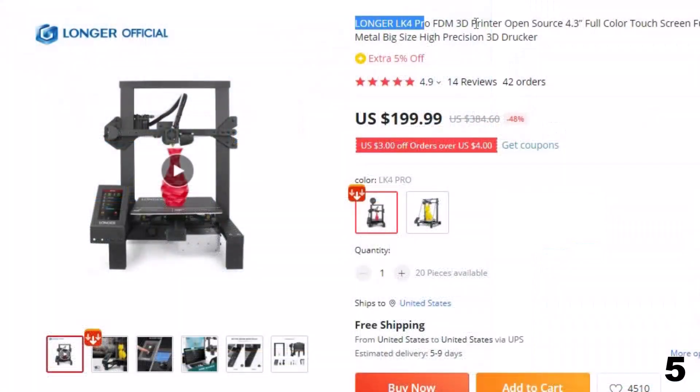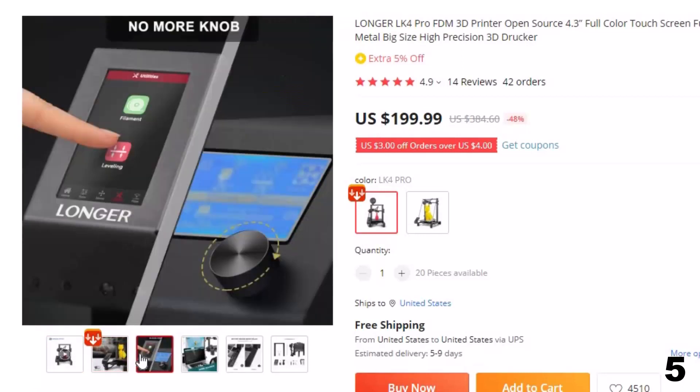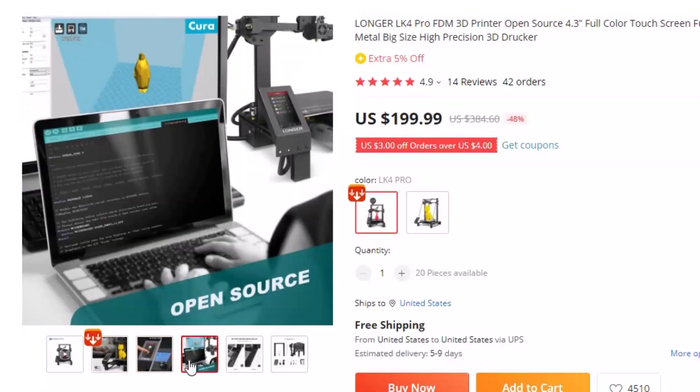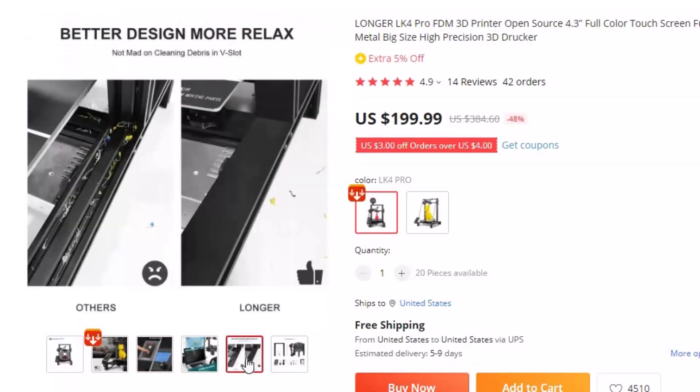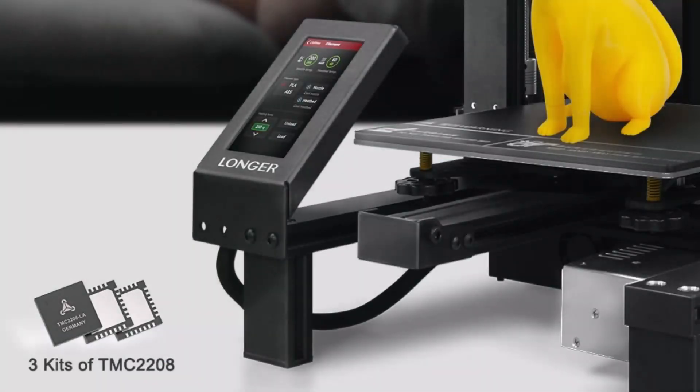Number 5: Longer LK4 Pro FDM 3D Printer open source. This 3D printer is here with 48% price off — now you can get it at around $200. The Longer LK4 Pro is an open-source printer for further development and more functionality. It has a 4.3-inch full-color touchscreen. It is an FDM 3D printer offering better user experiences with full-metal, large-size, high-precision 3D printing. This is also one of the best cheap 3D printers on AliExpress. It prints quietly with no cleaning debris in the V-slot.